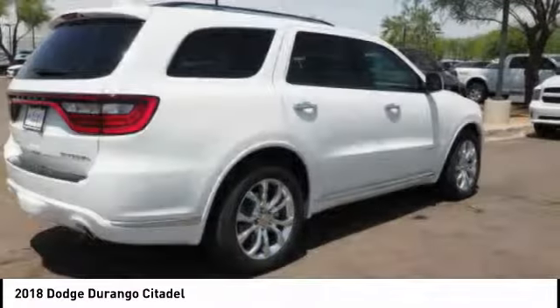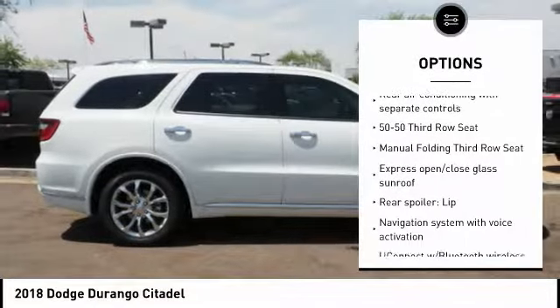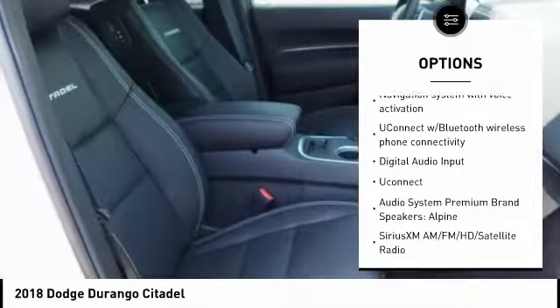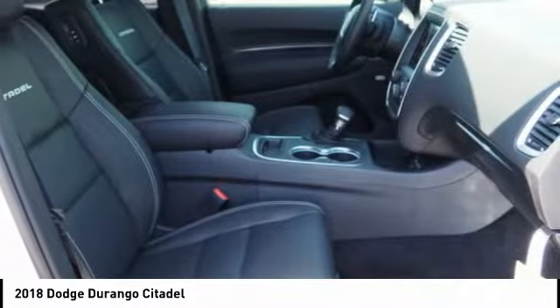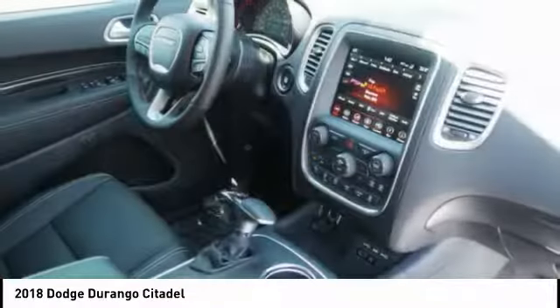Here are some of this vehicle's great options: power liftgate, remote engine start, passenger airbag, driver airbag, tilt and telescopic steering wheel, cruise control, anti-theft security system, universal garage door opener, voice activated navigation system, fog lamps.